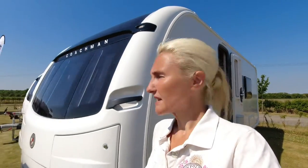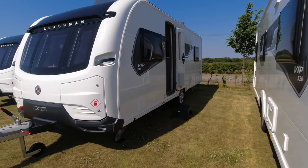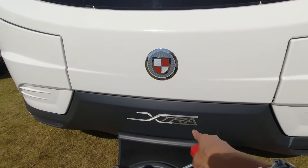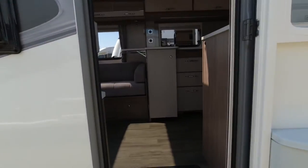If you want single beds that could well be the model for you on the 565; if you want the island bed it's going to be the other models. Next we're going to the VIP 540 — single axle, but this is the Extra. On Coachman, if you see 'Extra' or 'Excel' on the front, that indicates it's an eight foot wide caravan, which can get confusing, but that's what to look for.